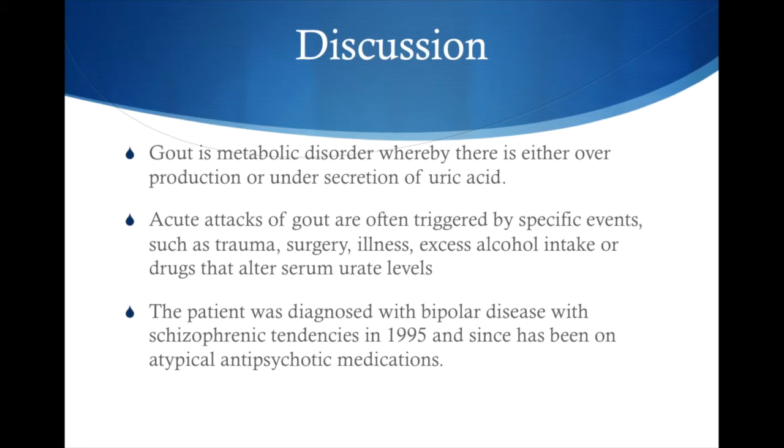Acute attacks of gout are often triggered by specific events such as trauma, surgery, illness, excess alcohol intake, or drugs that alter serum urate levels. This patient was diagnosed with bipolar disorder in 1995 with ketogenic tendencies and has since been on atypical antipsychotics, which can also alter serum uric acid metabolism.